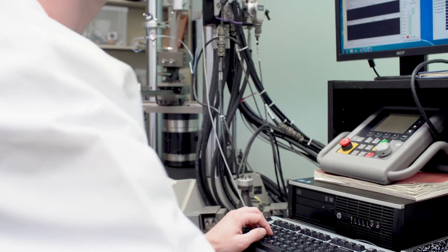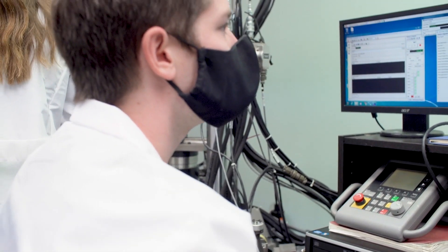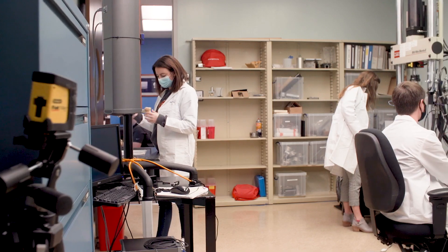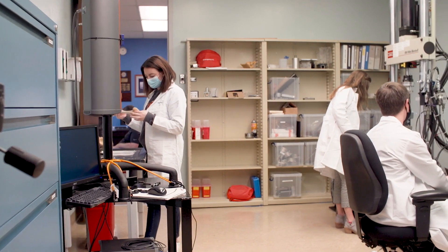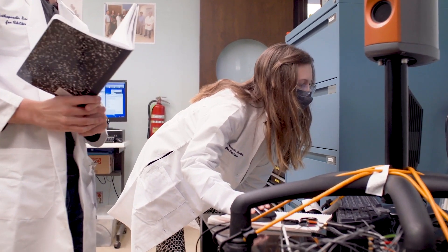Some of the most significant discoveries in the JVL Research Center came from our previous director Dr. Harry McKellup and Dr. Fuwen Shen, who helped develop cross-linked polyethylene for total joint replacements. This has made an enormous impact on the lives of hundreds of thousands, if not millions, by providing longer lasting joint replacements.